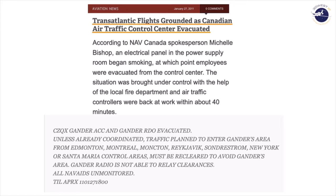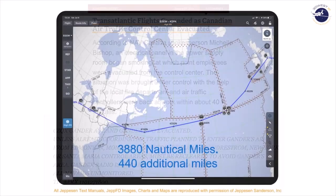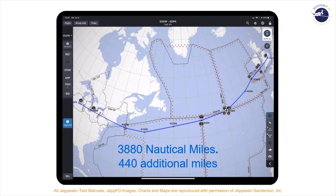They issued a NOTAM and informed everyone of the situation, but for those already in the air and en route, that NOTAM does very little good. The first time we hear about it is when we get a reroute. In this example, the reroute is 3,880 miles — 440 additional miles, which is quite significant. We actually know folks that were out there during this period and had reroutes very similar to this.